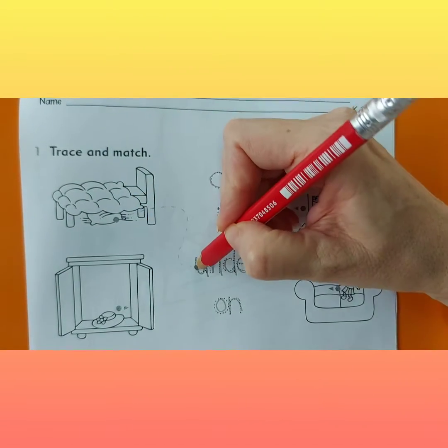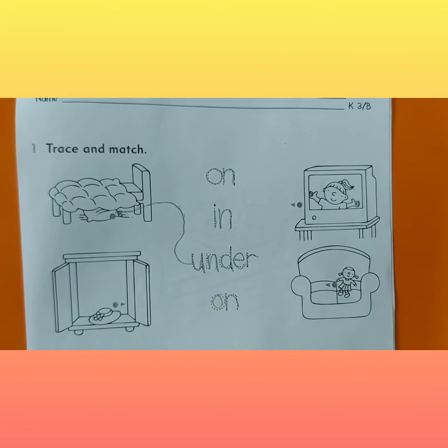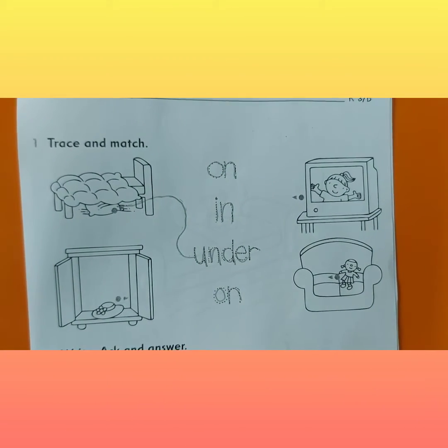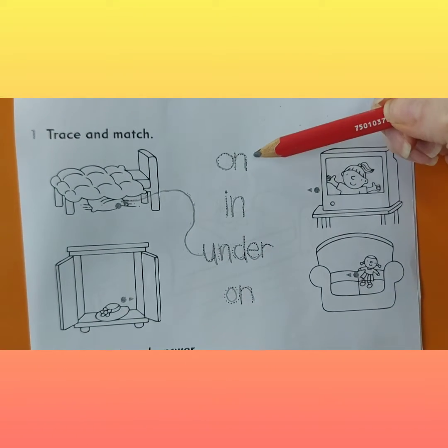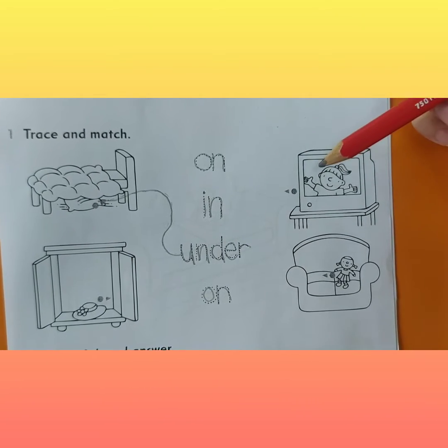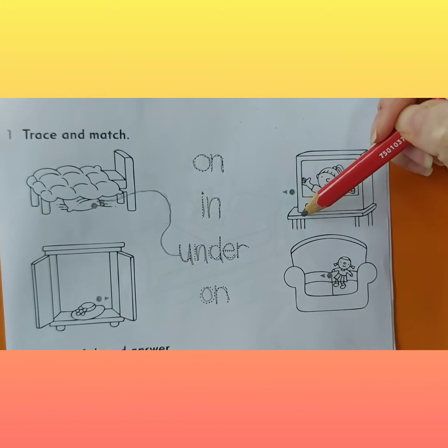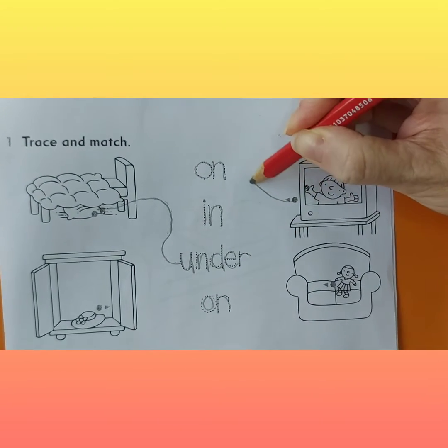Look — the pillow is under the bed. Good job, students. Now let's take the first word: on. Yes, very good. The television is on the table. Great job, everybody.